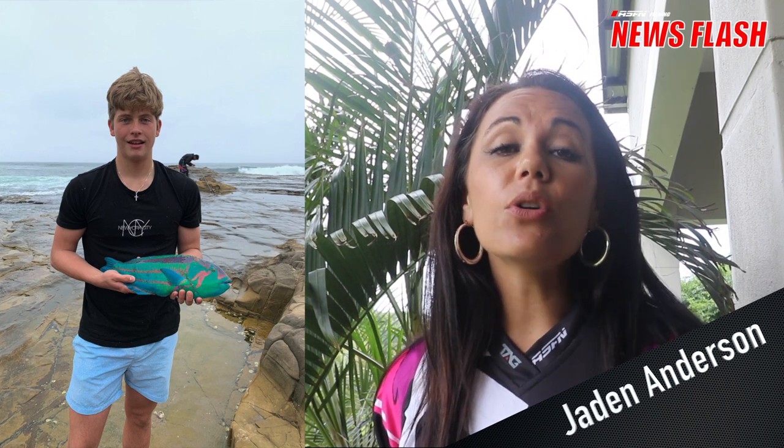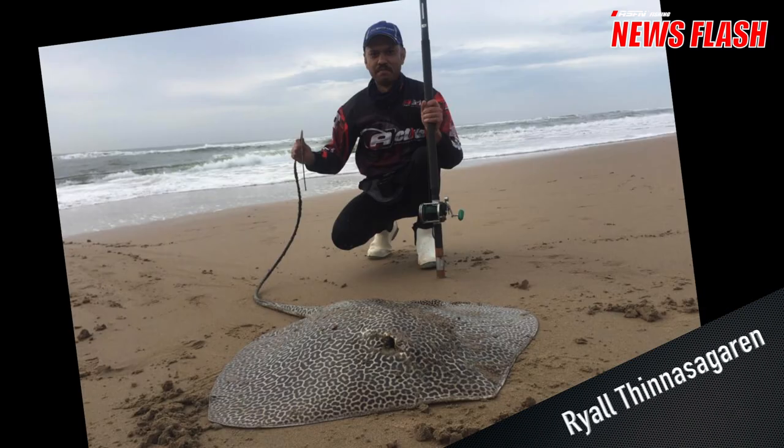We can start this week's ASFN Newsflash with Jaden Anderson, who caught a 53 centimeter parrotfish. This was on ultra light tackle and Jaden said that this fish put up quite a strong fight. This was on a squid tentacle caught at Winkelspruit.